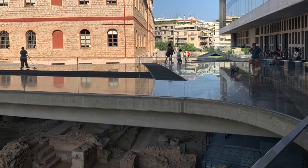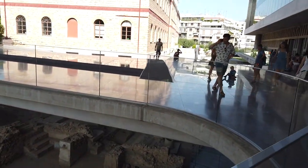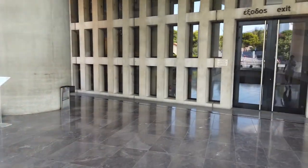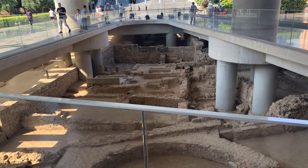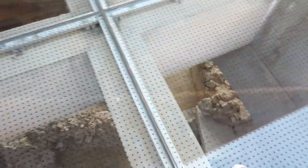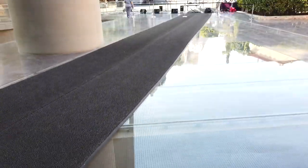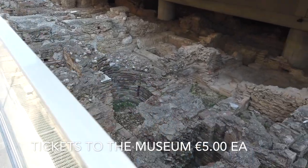If you're really into your history, you definitely have to go see the new museum. It's not far from the Parthenon — just down at the bottom, all walking distance. They've actually built the museum on top of the old city and put glass on the ground so you can walk over it and see the old ruins. It's absolutely amazing — just a really, really nice museum.